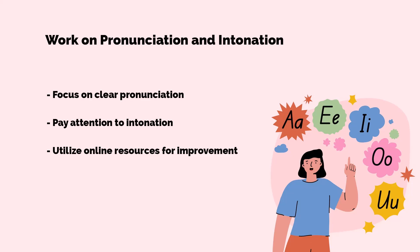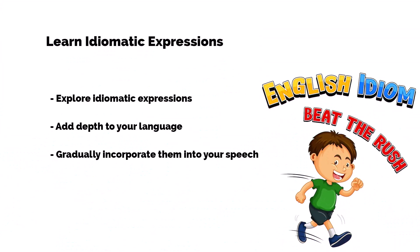Tip number eight is a fun one: learn idiomatic expressions. Idioms add color to your language. While they might seem puzzling at first, they can make your speech sound natural and sophisticated. Invest time in learning common idioms and gradually sprinkle them into your conversations.